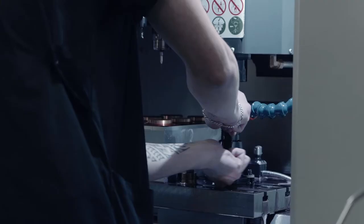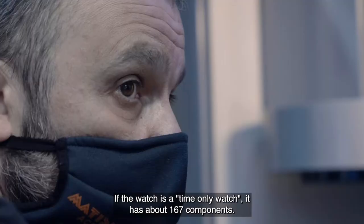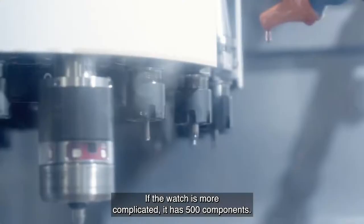If the watch is a time-only watch, it has about 160 to 170 components. If the watch is more complicated, it has 500 components.